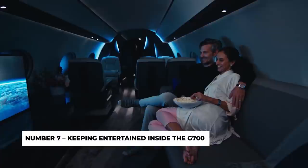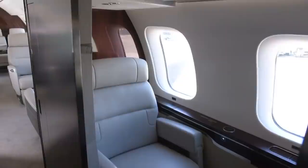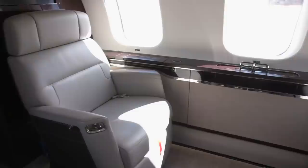Number 7: Keeping entertained inside the G700. Even when you're flying high at 51,000 feet, you can still be connected to everything that matters, thanks to JetConnect's Ka-band high-speed Wi-Fi. Data ports and wireless device charging mean that you'll never run out of power when you need to make sure the battery and signal levels are top-notch.